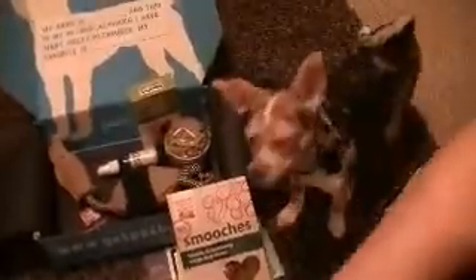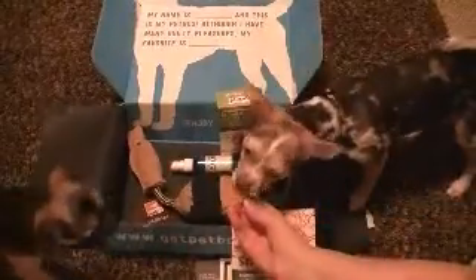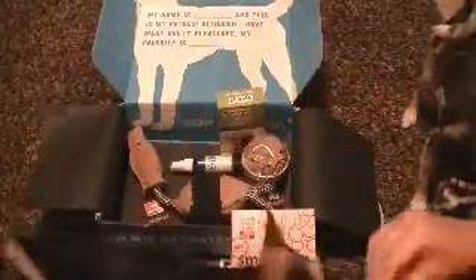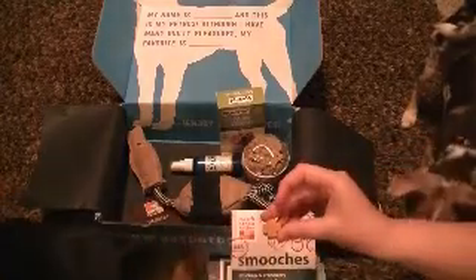You guys are all excited. I had to smell it. Here, Molly. Cody, you want one? You don't want it? Maxie. Sammy.